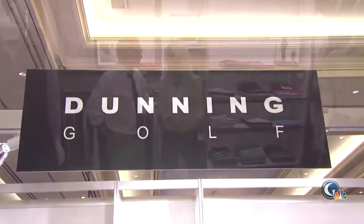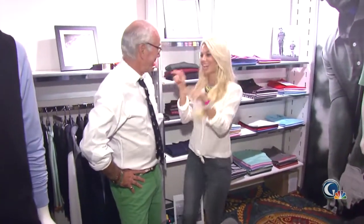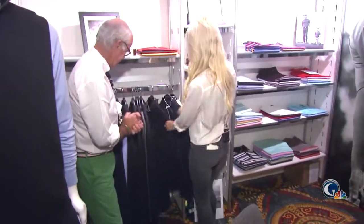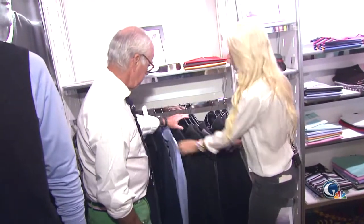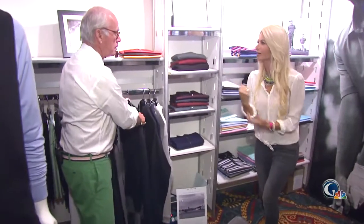We're here at the Dunning booth, and you know what I want to do? I want to tech you up here at Dunning. Let's see — I'm trying to think what you might look best in. These are some fabulous pullovers, vests, shorts, but we got to start with a shirt. I think that's where you start.